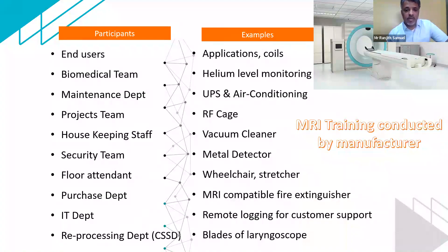The purchase department — when they get an indent for a fire extinguisher from radiology, do they understand they need to get something which is MRI compatible? The IT department — we have to train this team to open the firewall to allow the OEM to remotely monitor the equipment. Even the CSSD department — for example, an MRI-compatible laryngoscope: the blades cannot be a different set given to the MR team. Training is something which is essential. It should be well thought of, well planned, and executed in a way that everyone is considered.